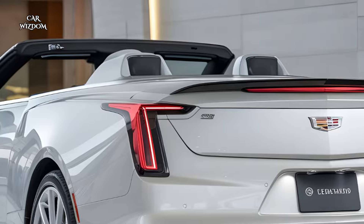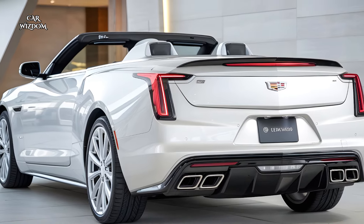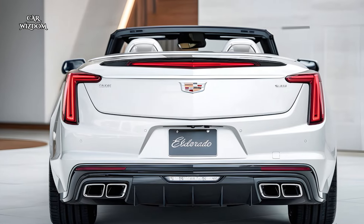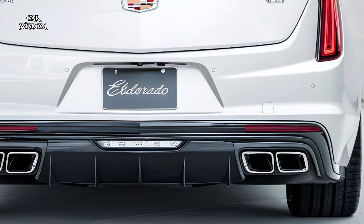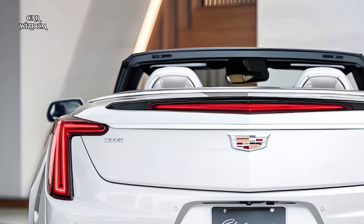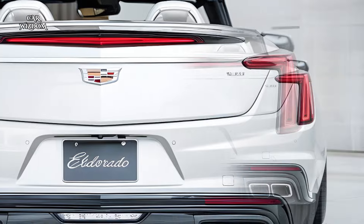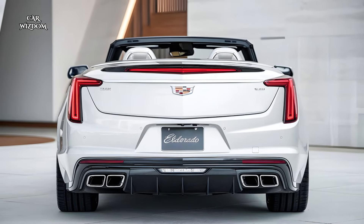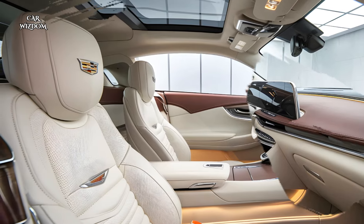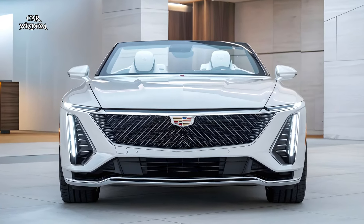Ambient lighting illuminates the cabin with a soft glow, and drivers can customize the lighting color to suit their mood or the time of day. The retractable soft top allows for a seamless transition from a cozy enclosed space to an open-air experience, with sound dampening materials ensuring a quiet ride even at highway speed. Cadillac has also added convenient storage options throughout the cabin, and the rear seats provide ample space for passengers, making the Eldorado a practical yet luxurious choice for long drives. The use of high-quality materials, ergonomic design, and thoughtful features creates a space that embodies Cadillac's commitment to delivering a superior luxury experience.